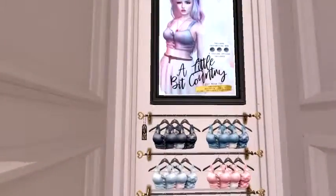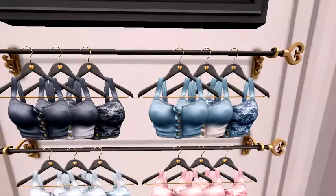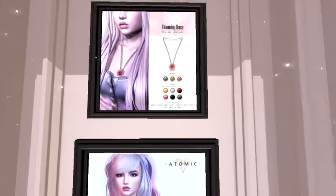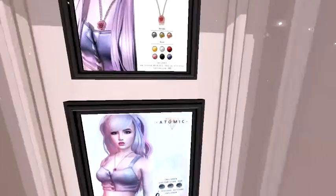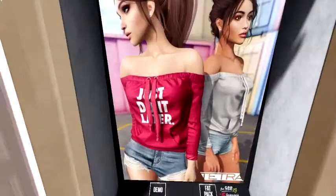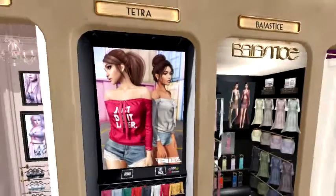We've got a cute little top here with cute little buttons, and they even have a necklace up here to go with it — a little bit country. Another cute outfit by Tara.